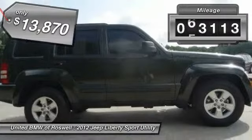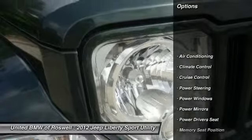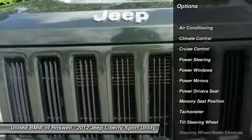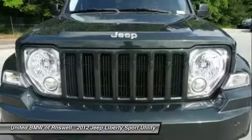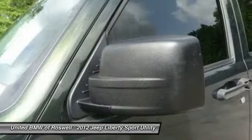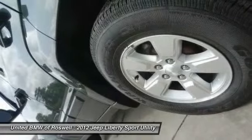This vehicle has less than 85,000 miles. Here are some of this vehicle's great options: keyless entry, power driver seat, power steering, front air conditioning, driver airbag, cruise control, climate control, power windows, passenger airbag, side airbag.